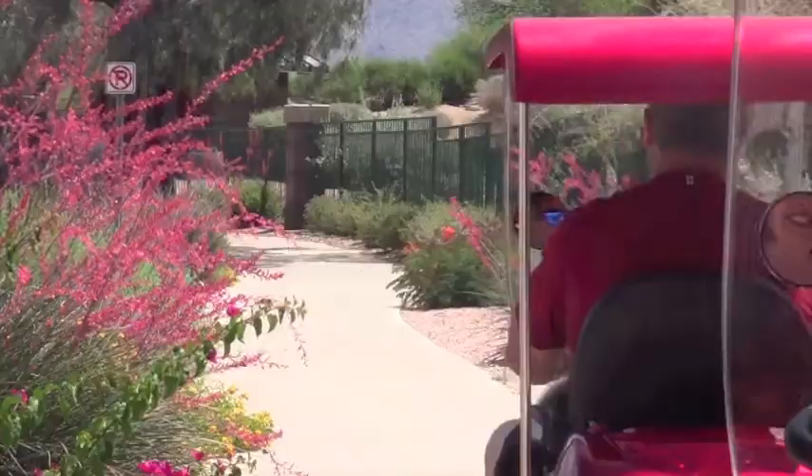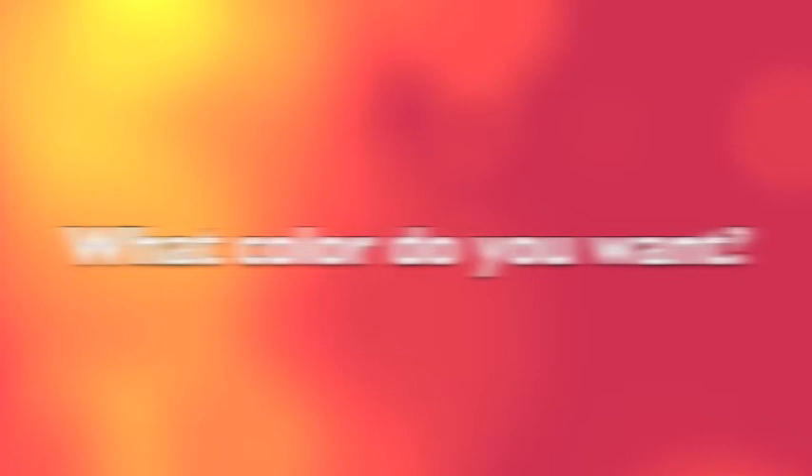Yes, the EW54 will change the way you view mobility scooters, and EWheels is proud to bring it to you. Now the only question is, what color do you want?